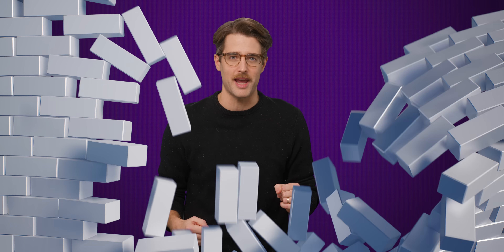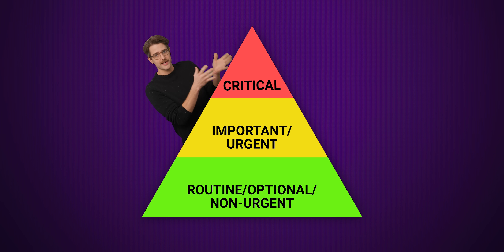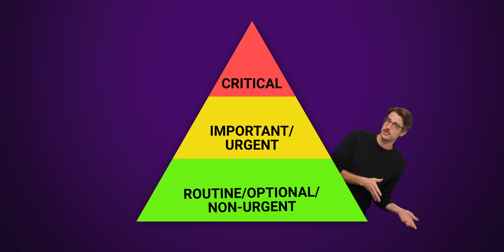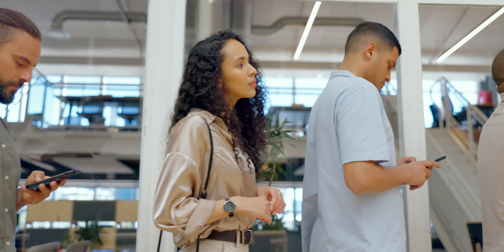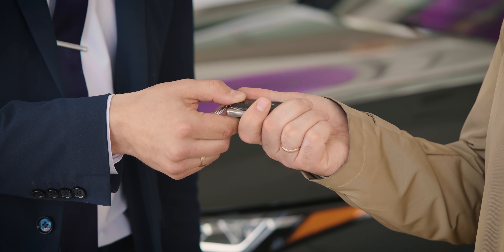But not just any task gets to burst in like the Kool-Aid man and demand to take center stage — your computer runs based on a strict hierarchy of priority. Essential, urgent tasks come first and can interrupt any other task. Non-essential, non-urgent tasks will either share available resources or wait in line for their turn, handing over control when necessary to more important processes.